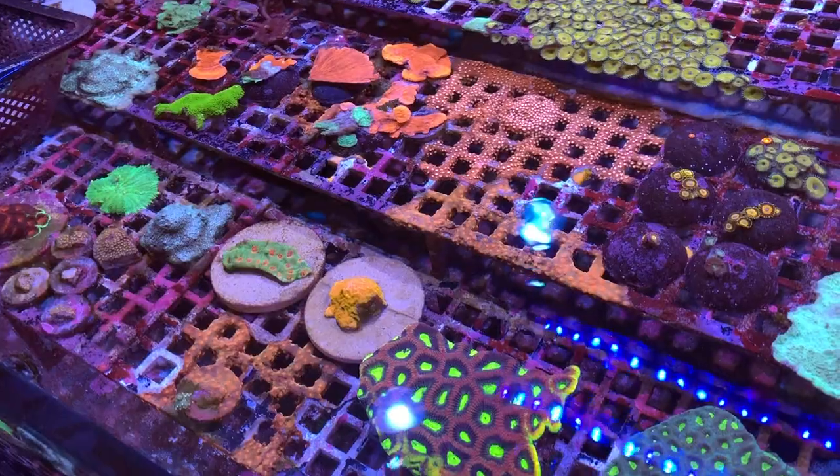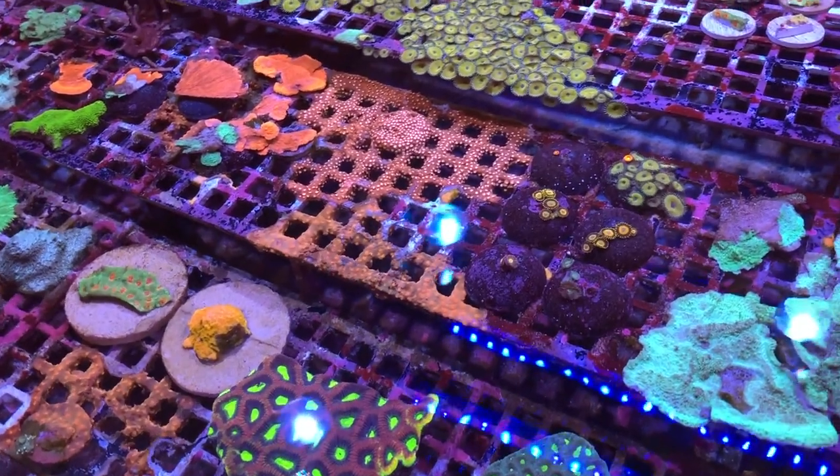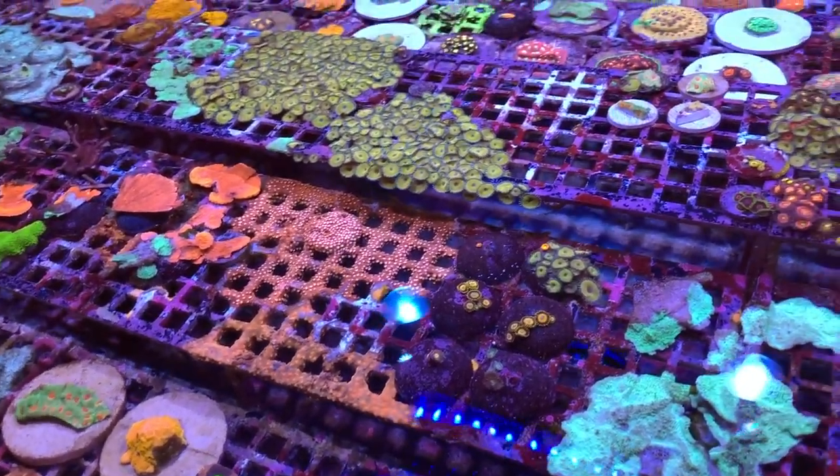I love seeing the coral growth on the egg crate, but it makes it unsellable.